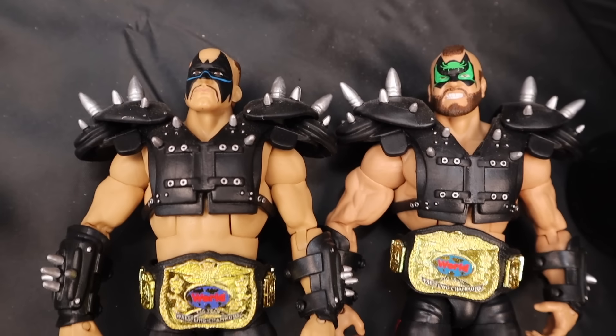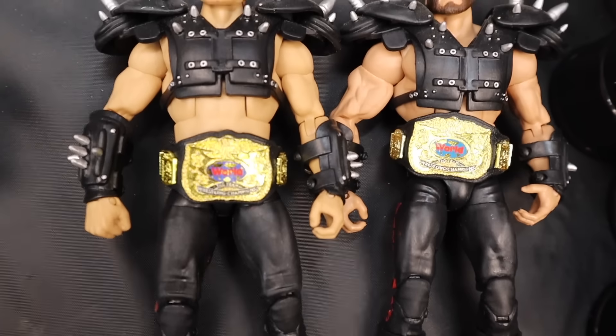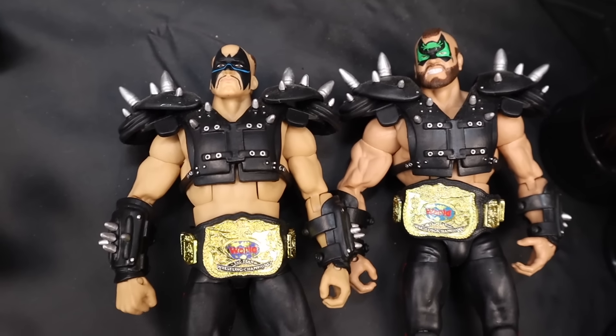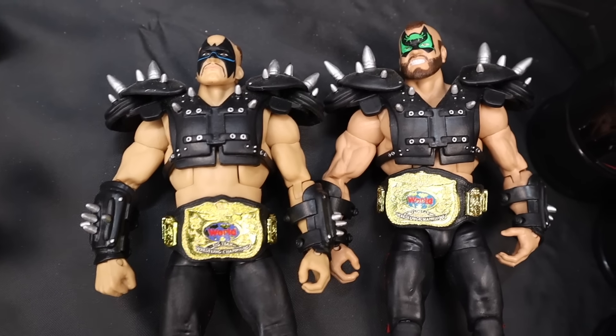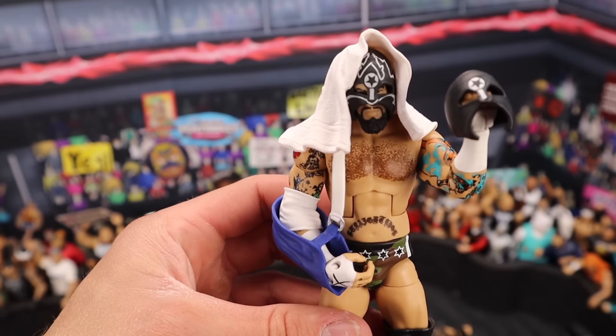WWE Legends Elite Series 1 Hawk and Animal L.O.D. — MOC, you're talking around $400 for the package deal. Both of them together MOC, $400. If they're loose, you're going to be talking around $200 for both of them. I'd rather get them loose — they're cool out of package.